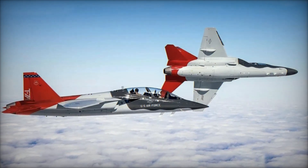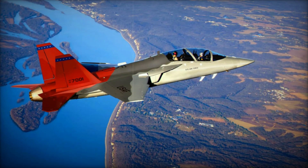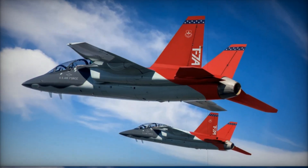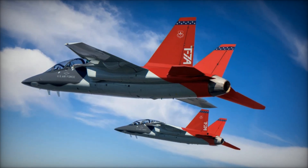The T-7A's iconic Red Hawk name and its red-tailed livery pay tribute to the Tuskegee Airmen, the first African-American military aviators in U.S. history. This homage highlights the Air Force's commitment to diversity, excellence, and innovation.